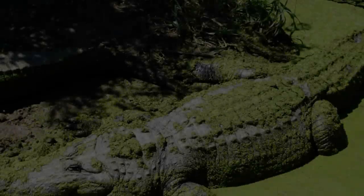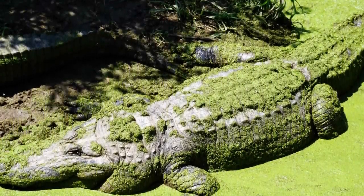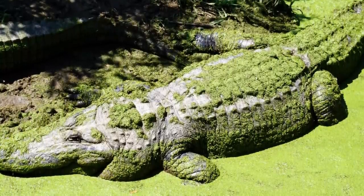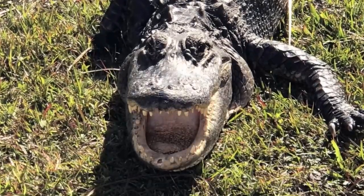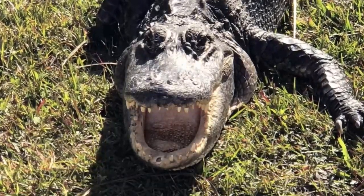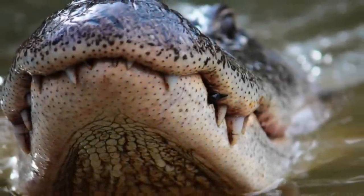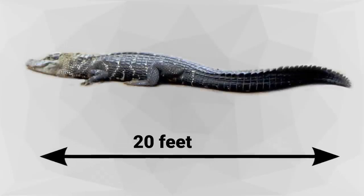Alligators are cold-blooded and depend on the natural world around them to provide warmth. To do this, they will bask in the sun or dig holes in mud to trap heat. An alligator is distinguished by its wide, rounded snout and black color. Also, all of its upper teeth can still be seen when its mouth is closed.